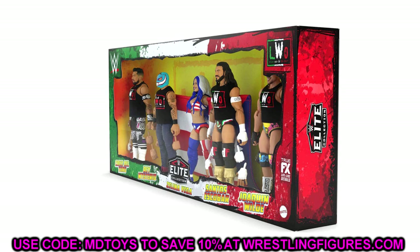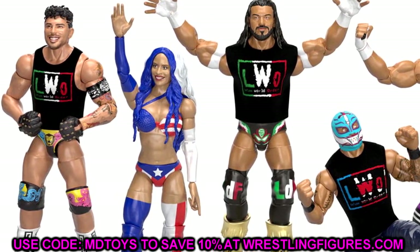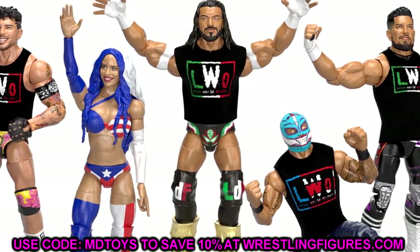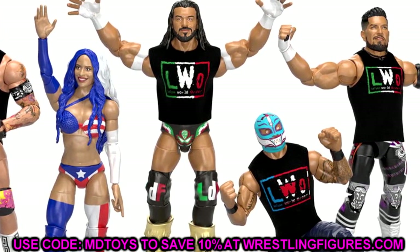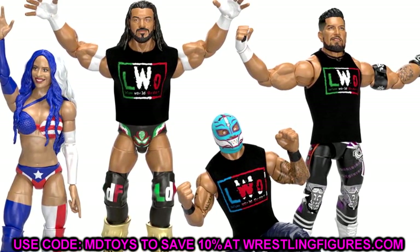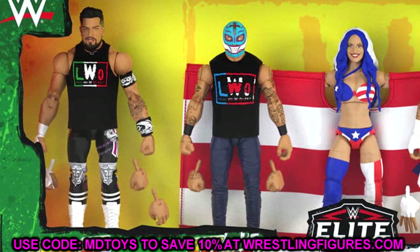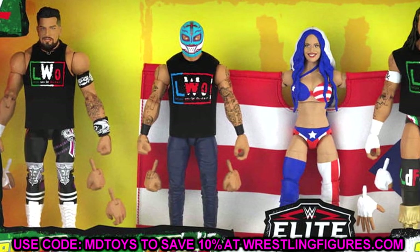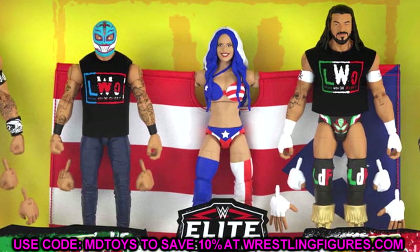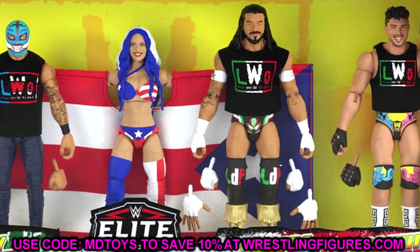You're going to have two weeks to pre-order this, just like the Cody Rhodes Ultimate Edition and the Logan Paul Ultimate Edition. It is a five-pack — I want to say it was either 90, 99, or 100 dollars; I can't remember exactly. You'll have from November 9th to November 24th to order this on MattelCreations.com, after which it is gone.